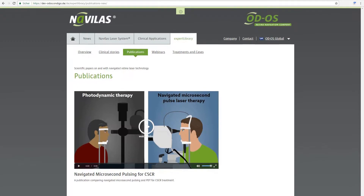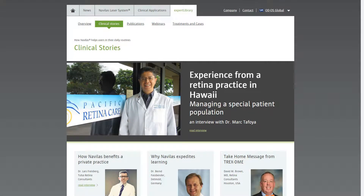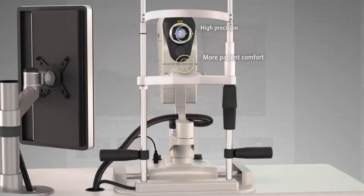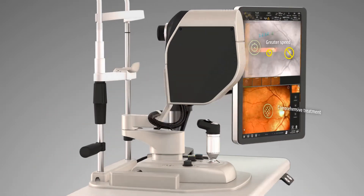We invite you to browse publications, webinars, interviews and cases from a broad range of applications which tell the clinical story behind today's retinal laser. NAVILAS — the all-digital navigated retinal laser.